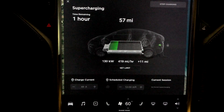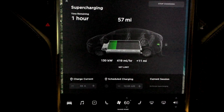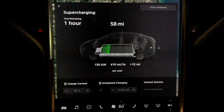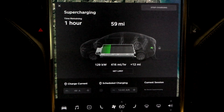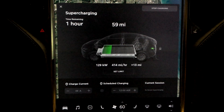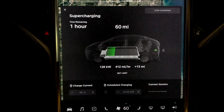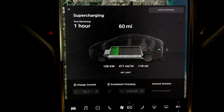My Model S is also capped at 94 kilowatts and has been since the second month I owned it. Then a software update about three to four weeks ago brought my supercharging speeds up to about 105, and occasionally 108 — but only for about a minute or two at a time.